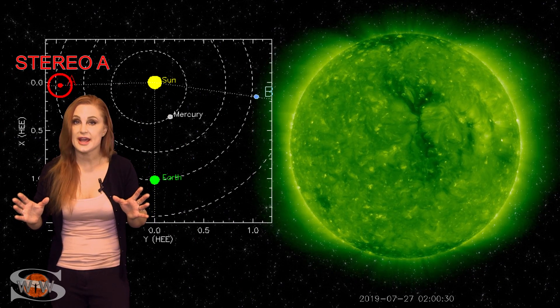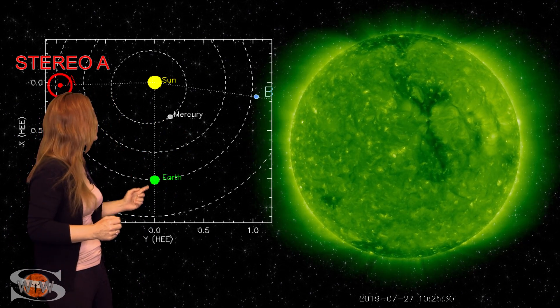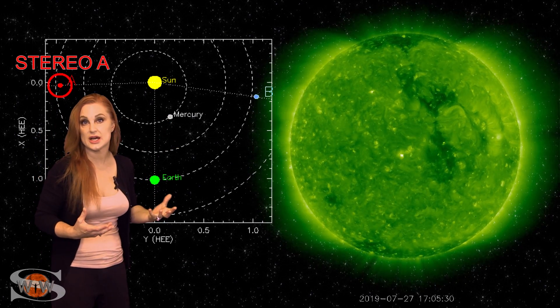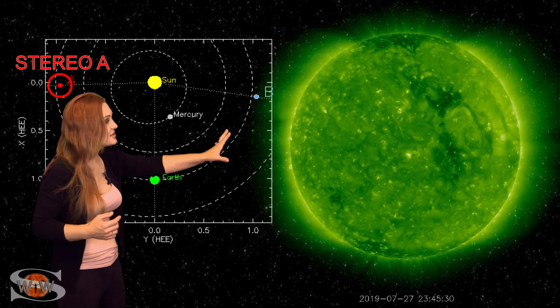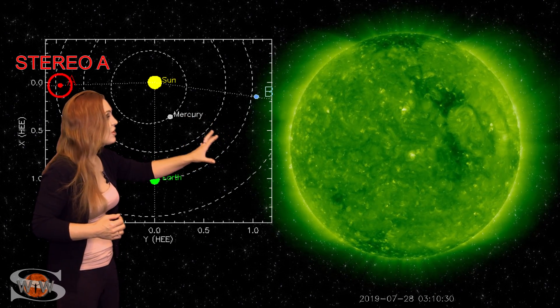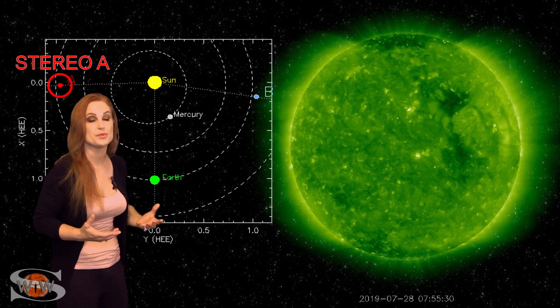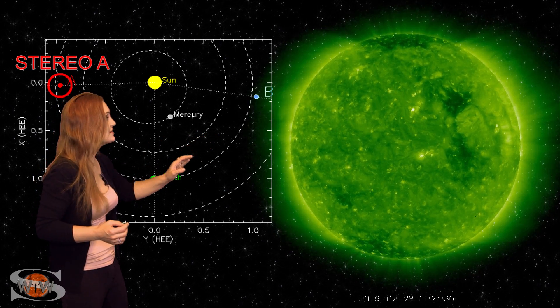So what else does our sun have in store for us this week? Well, this is Stereo A — it's our partially back-sided monitor. You can see here's Earth, here's the sun, and here's Stereo A staring at the sun pretty much from the side. Now you can see those two holes, the dark regions on Stereo's west limb. Those are the two holes that are part of that set of coronal holes rotating in through the Earth's strike zone this week, and you can kind of see them as they leave Stereo's field of view on the west limb.